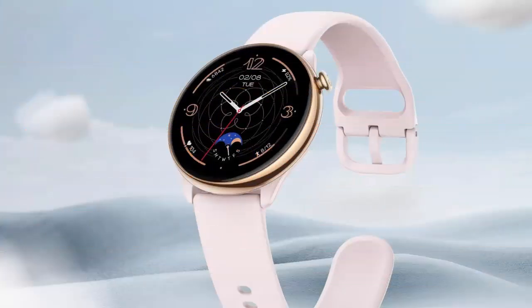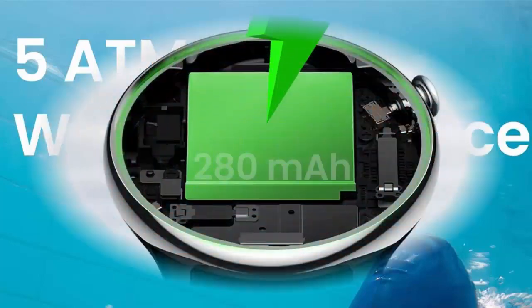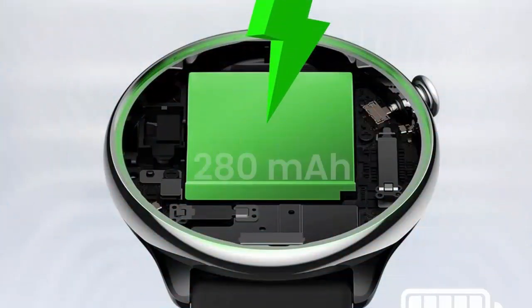Amazfit GTR Mini smartwatch with step tracking, heart rate and blood oxygen sensor, GPS, sleep quality monitoring, 14-day battery, AI fitness app enabled, 5 ATM water resistance, in blue.